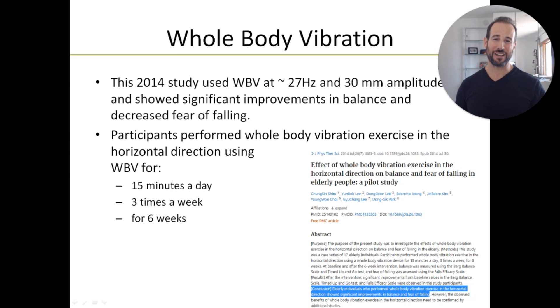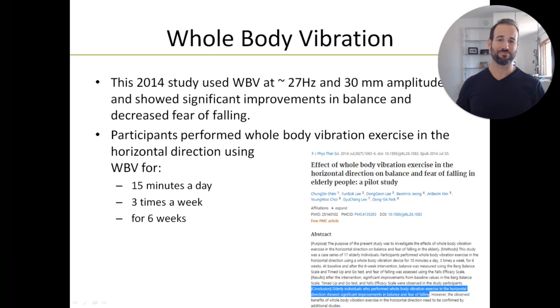Whole body vibration is another powerful strategy for improving your balance and preventing falls, and if it weren't for budget constraints, this would be my number one recommendation. It would be hard to come up with a better training method than having somebody stand on a platform where they're overcoming forces shoving them front to back, side to side, and up and down, while maintaining an upright posture. When you get good at doing that, it's pretty hard to knock you over. A study from 2014 found that as little as 15 minutes, three days a week for six weeks led to significant improvements in balance and a decreased fear of falling.